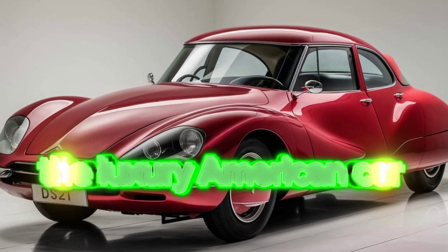Here's an overview of the 2025 Citroën DS21 covering its interior, exterior, pricing, safety, and performance. The 2025 Citroën DS21 features a sleek and elegant silhouette characterized by its iconic streamlined shape.